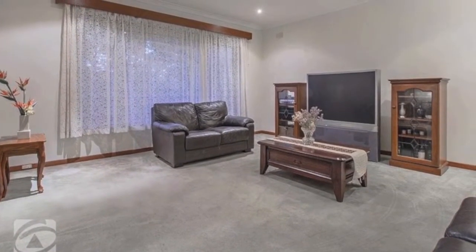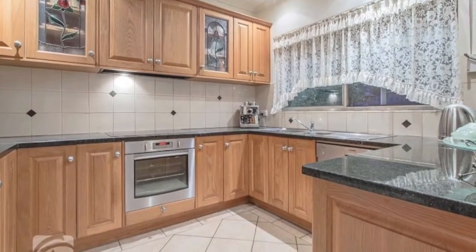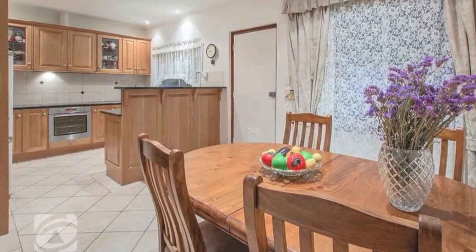The kitchen has so much to offer: American oak and lead light cupboards, granite bench tops, ample bench space, and stainless steel appliances including a dishwasher, overlooking the casual meals area.